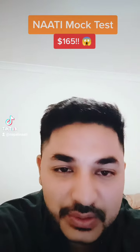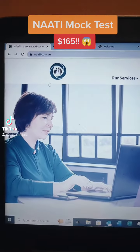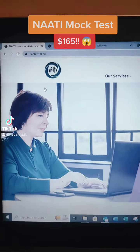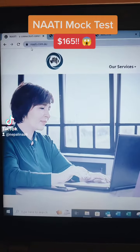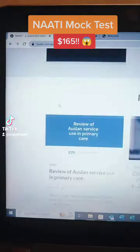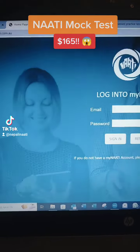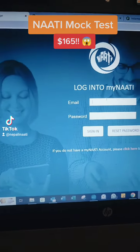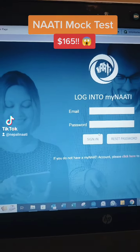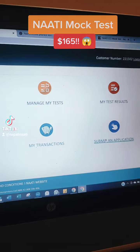Let me show you how to do this. If you want to access the website, you can go to myNati.com. You can also log in for the first time and create an account. Once you log in, you can see this dashboard in the application.